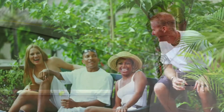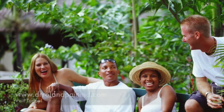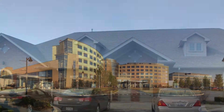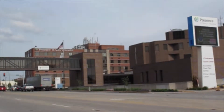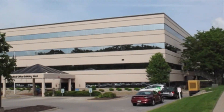Board-certified in pain management, Dr. Donald D. Rowland has three convenient offices at Silver Cross Hospital's Medical Pavilion A, off LaGrange Road in Orland Park, and across from Presence St. Mary's in Kankakee. Here, he discusses the pain evaluation.